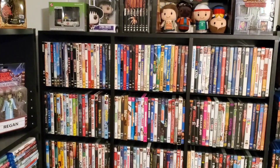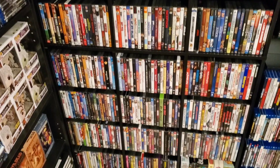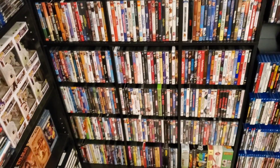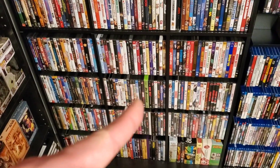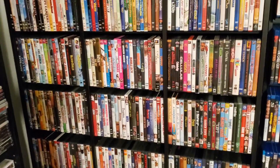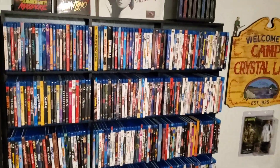This is our Blu-ray and DVD shelf. This is all our DVDs — it's pretty much maxed out, but I have to take out some titles that I've already upgraded to Blu-ray. Some of them I'm not going to get rid of, like the Re-Animator right there. There are just some titles you can't part with because the DVDs are better than some of the Blu-ray sets.